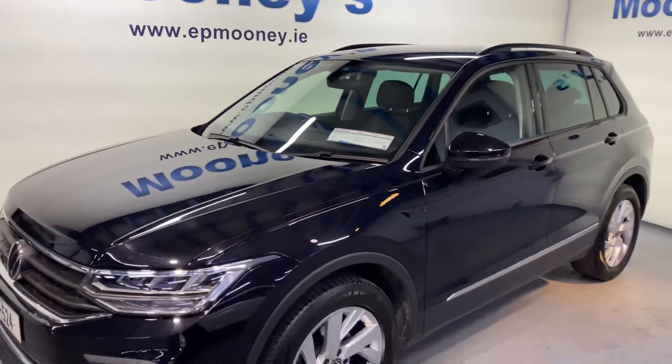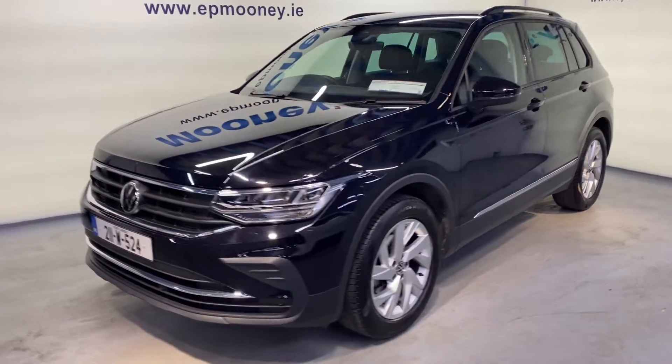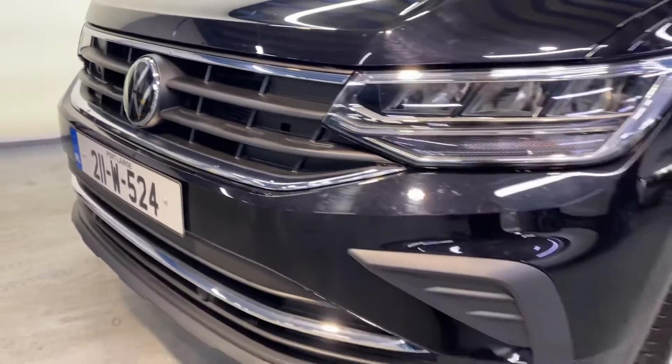Welcome to Mooney's Garage here on the Long Mile Road. Today we have this 2021 Volkswagen Tiguan available for sale and it's a very high spec.